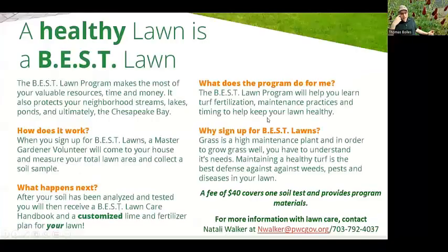We have a program called Best Lawns, which takes information about your weeds, soil composition, and management goals. We do soil sampling and write a custom nutrient plan for your lawn, provide control recommendations where needed, and help you reduce fertilizer and pesticide inputs for a healthier lawn. If you're interested, please contact Natalie Walker, our Best Lawns coordinator, at nwalker@pwcgov.org.